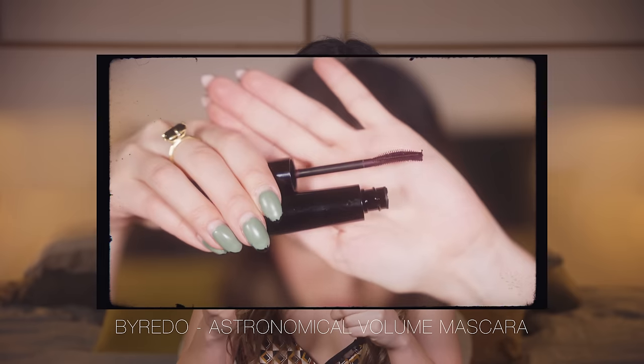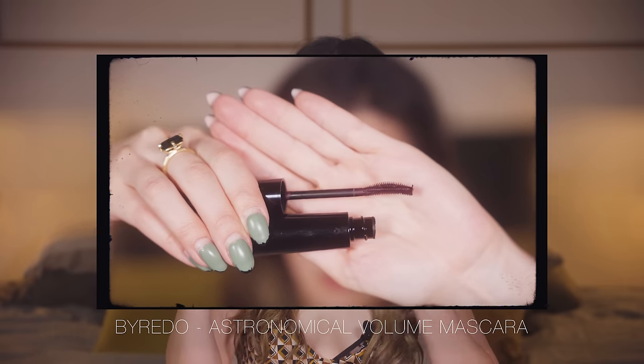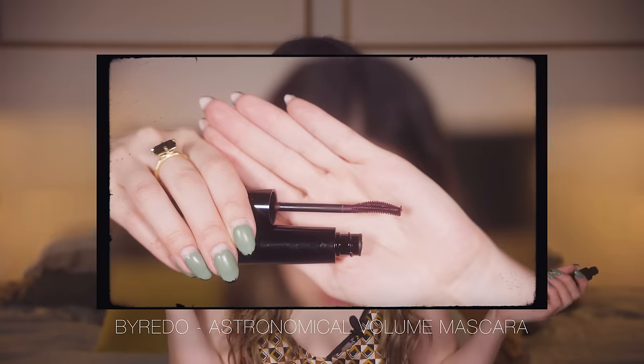I was so intrigued by the Byredo mascaras that I thought, why don't I try the Mixed Emotions Volume Mascara. First of all, I didn't realise the sales associate gave me a burgundy purple colour, but to be honest I quite enjoyed it while it lasted. However, this formula — not my fav at all. It was quite clumpy, and I found that I had quite a bit of flaking and transfer around the eye. So I will not be repurchasing that Byredo mascara.